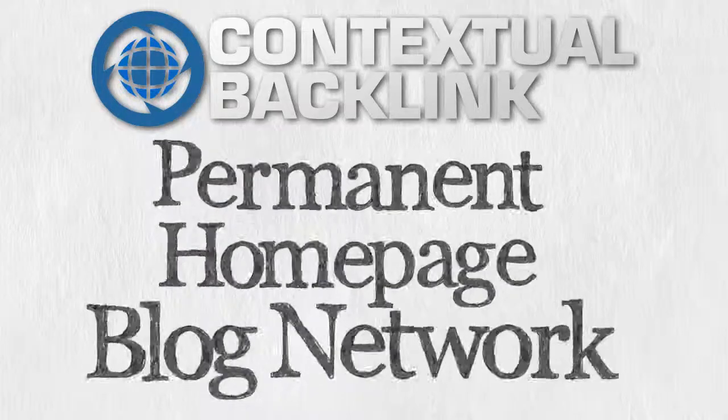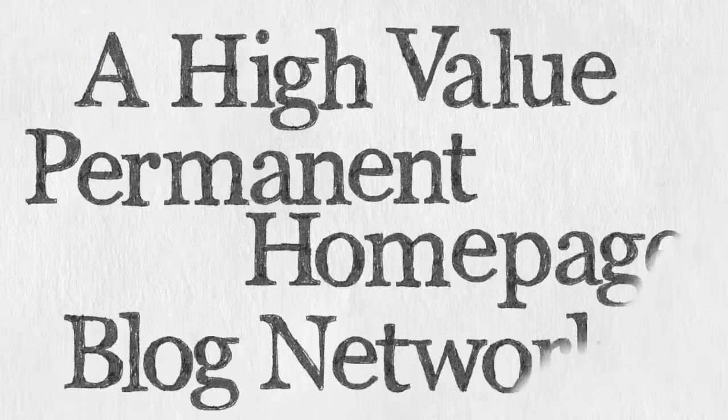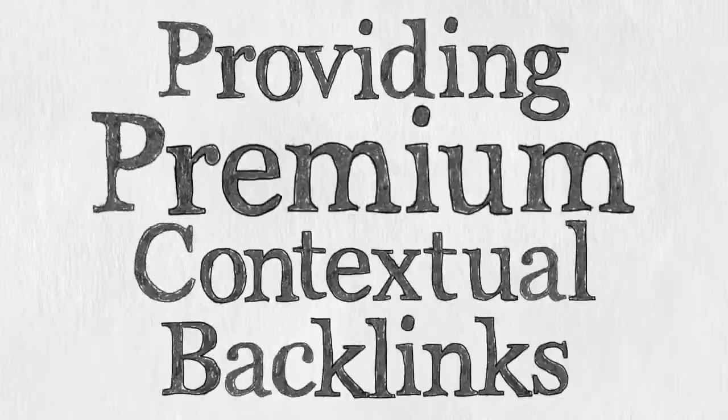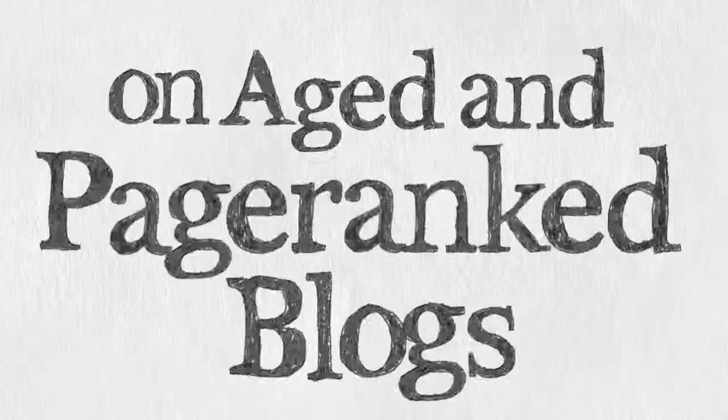Contextualbacklink.com Permanent Homepage Blog Network. What is it? A high-value permanent homepage blog network, providing premium contextual backlinks on aged and page-ranked blogs.